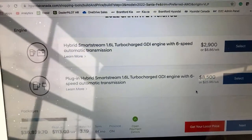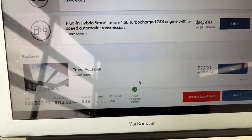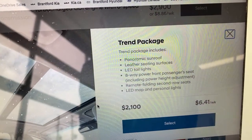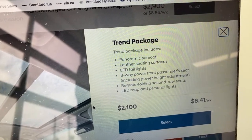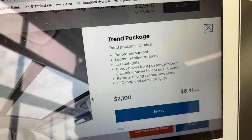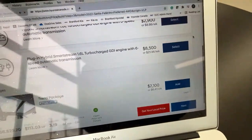This car has neither hybrid nor plug-in hybrid, but it does have the Trend Package, which I highly recommend. It includes a panoramic sunroof, leather seating surfaces, LED taillights, eight-way power front driver seat, folding second row seats, and LED lights.